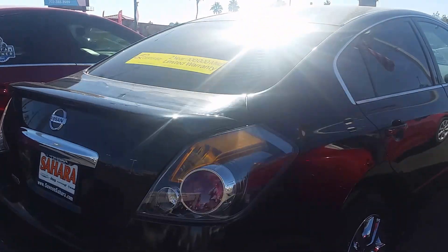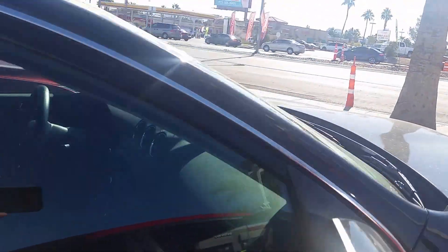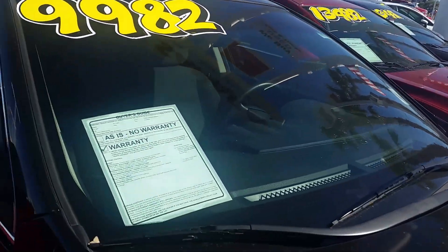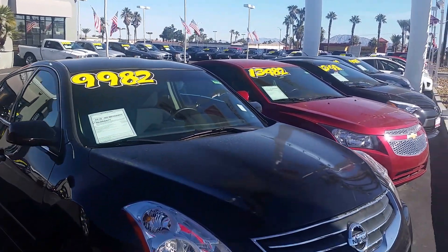Good morning. This is the Nissan Altima, the four-door black on black vehicle. This is the one for $99.82, and it's still available at Sahara Chrysler, Jeep, and Dodge.